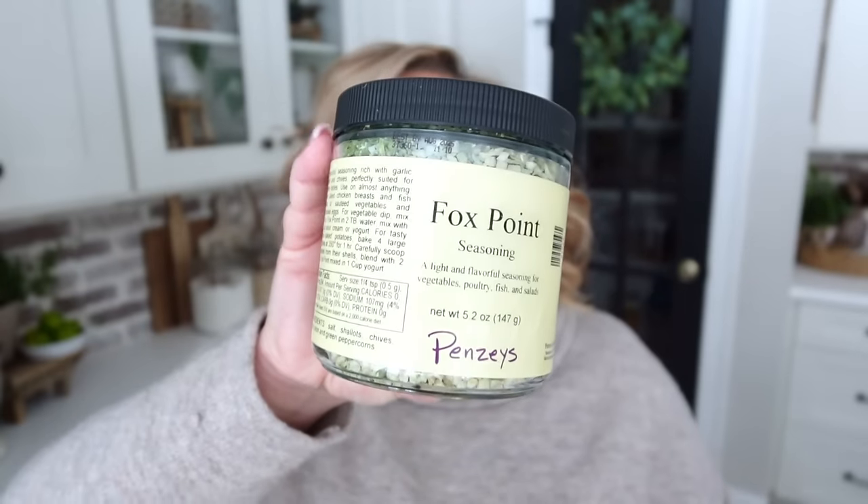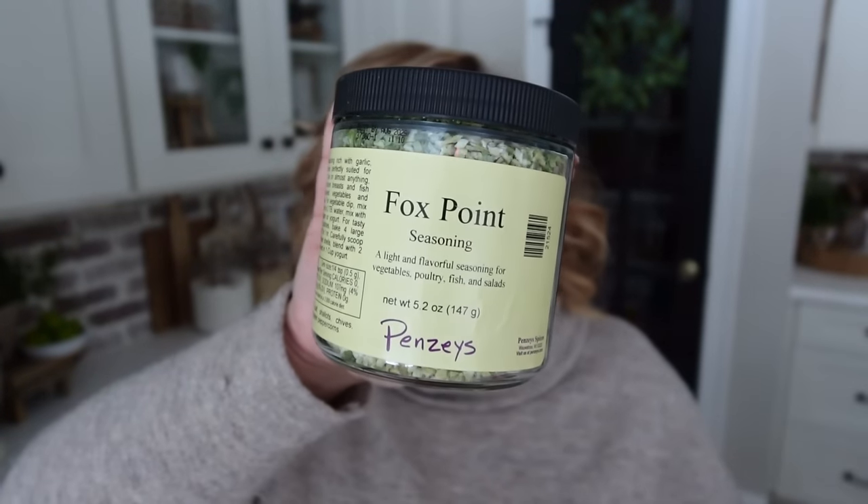The last everyday cooking item I want to mention is Fox Point seasoning from Penzeys — I learned about this from my cousin Susan. It's a light and flavorful seasoning for vegetables, poultry, fish, and salads. The ingredients include salt, shallots, chives, garlic, onion, and green peppercorns. It is so good on vegetables — sauté some vegetables in a little oil and butter with this and it's phenomenal. It's not the cheapest but it is worth every single penny.